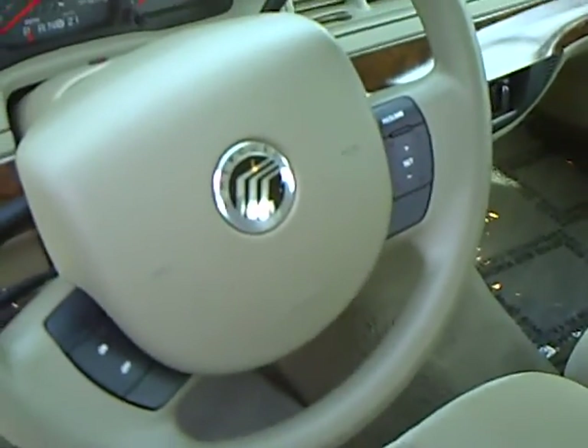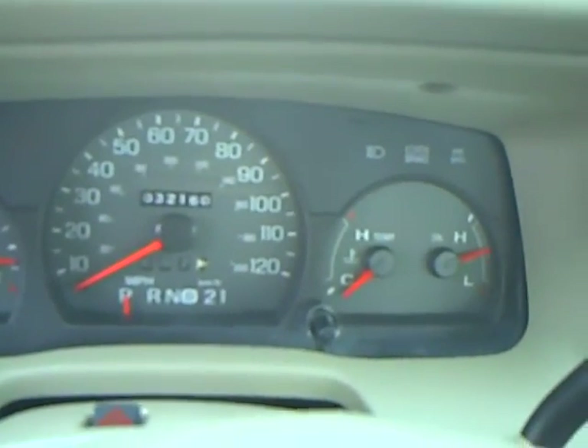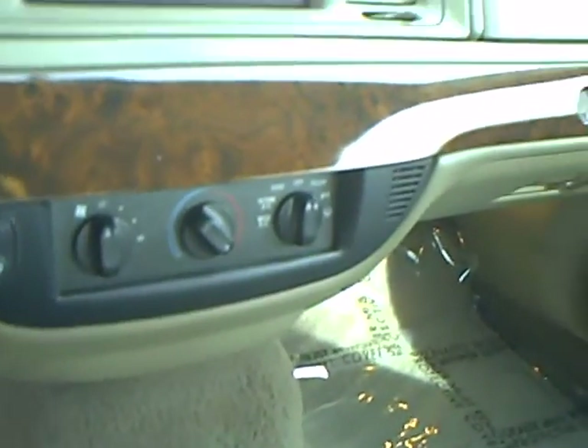This has the all-speed traction control also. You can see cruise control, 32,160 miles, CD player, air conditioning, and rear defroster.